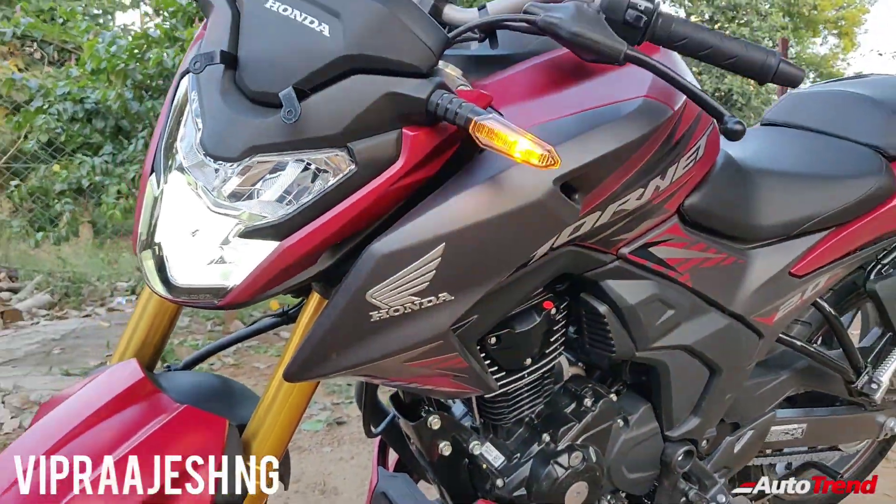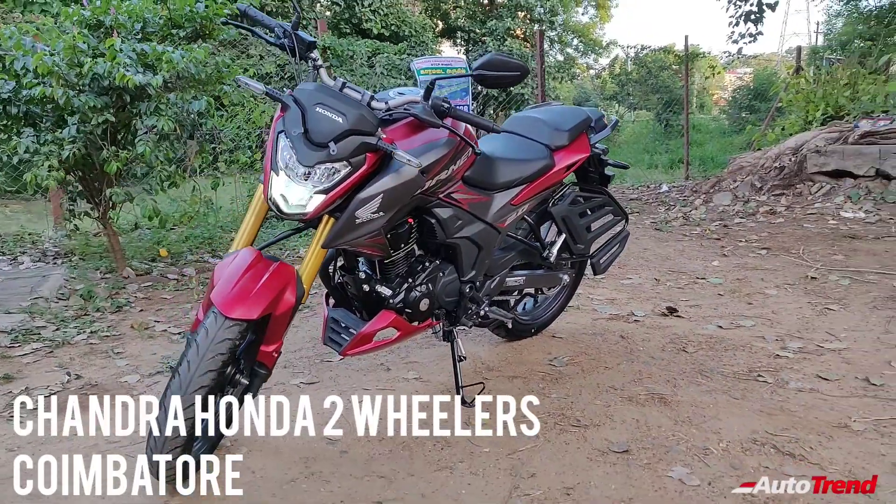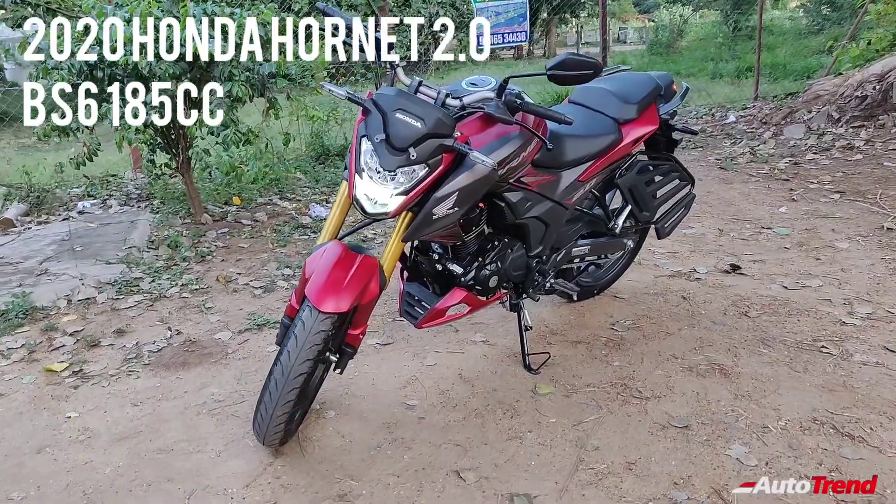Hello everyone, welcome back to AutoTrend TV. I'm Yvi Prajesh again from Chandra Honda 2-wheeler showroom today, and I'm here with the newly launched Honda Hornet 2.0 185cc sporty commuter motorcycle.